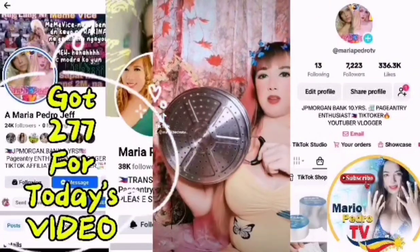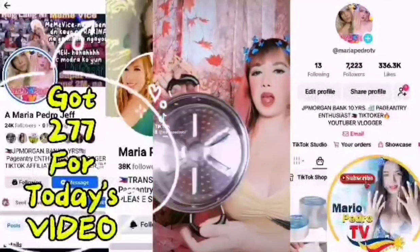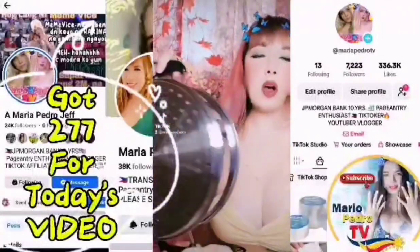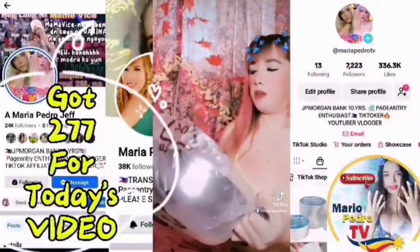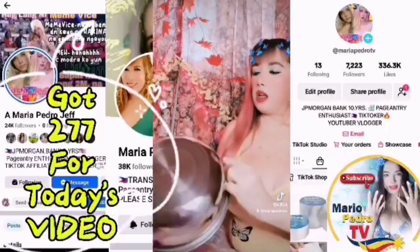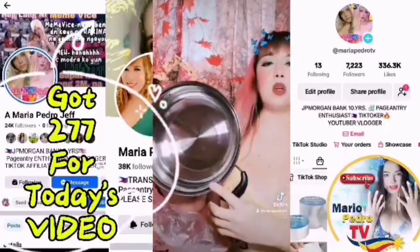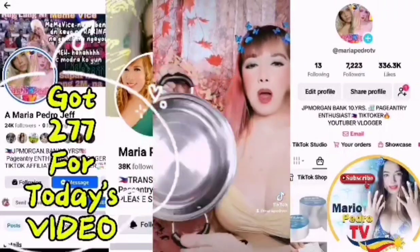Balot na balot talaga siya! Pre-steamer talaga siya, so pwede siya sa mga siomai, siopao, at paw paw kung kayo ay mga seller ng mga ito. Ayan pa mga Frenny ang kanyang steamer — pero pwede rin niya siyang gamitin sa nilaga tulad ng nilagang itlog, nilagang buto-buto, baka, baboy.